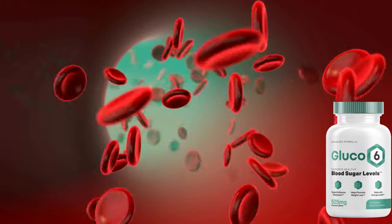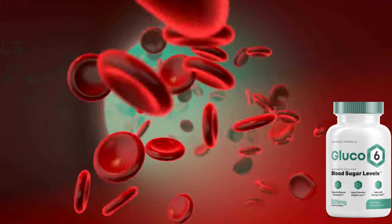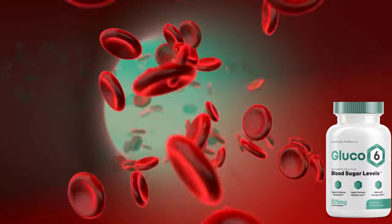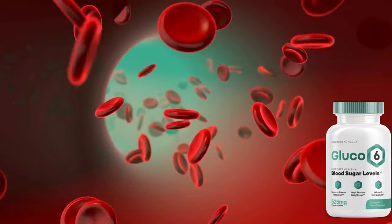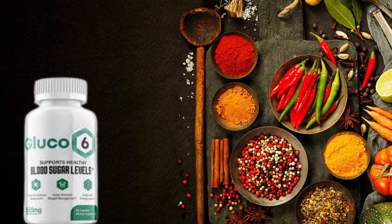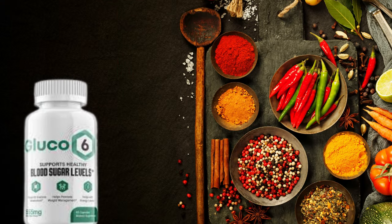Glucose 6 can regulate systemic inflammation. It is rich in cinnamon and t-crine to fight unwanted inflammation and increase metabolism. The blend of nutrients can keep blood sugar ranges within normal, as all Glucose 6 ingredients use a holistic approach to regulate blood sugar ranges.